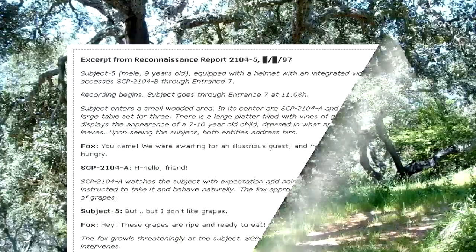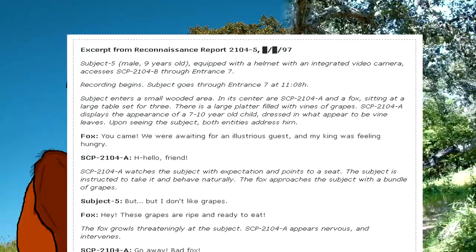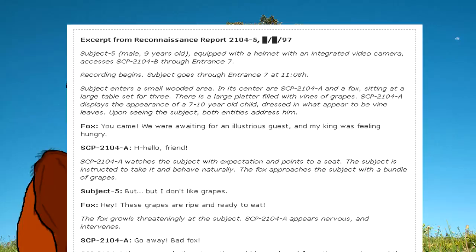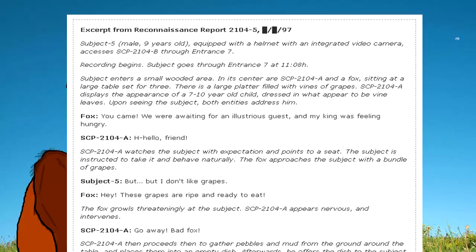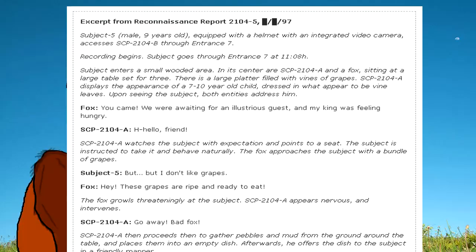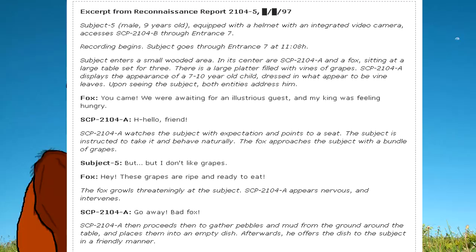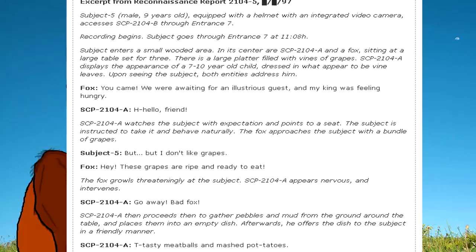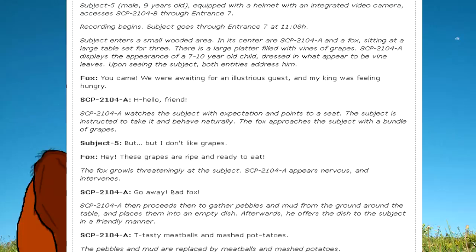Excerpt from Reconnaissance Report 2104-5. Subject 5, male, 9 years old, equipped with a helmet with an integrated video camera, accesses SCP-2104-B through Entrance 7. Recording begins. Subject goes through Entrance 7 at 11:08. Subject enters a small wooded area. In its center are SCP-2104-A and a fox, sitting at a large table set for three. There is a large platter filled with vines of grapes. SCP-2104-A displays the appearance of a 7–10 year old child, dressed in what appears to be vine leaves.